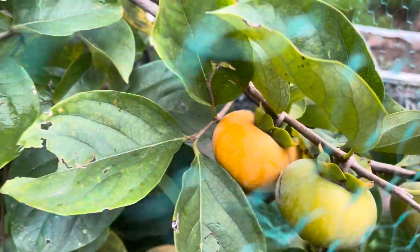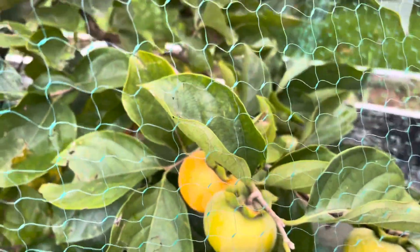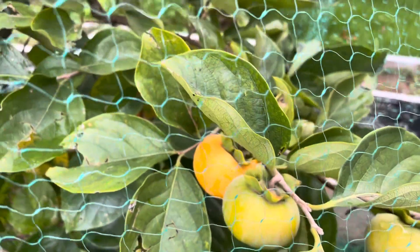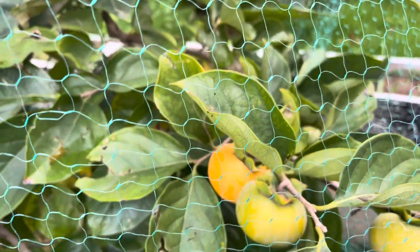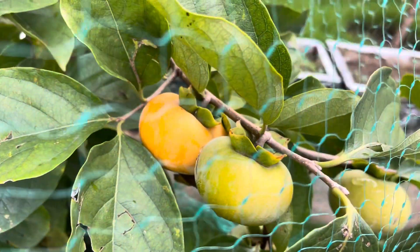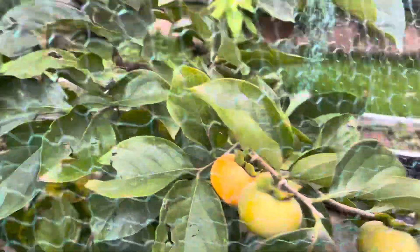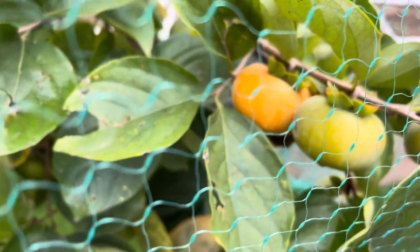Please share your update on persimmon and how you save your fruits from the birds. Sharing is caring — let's share some with the birds and eat some on your own. That's what I have done. Take care and bye bye.